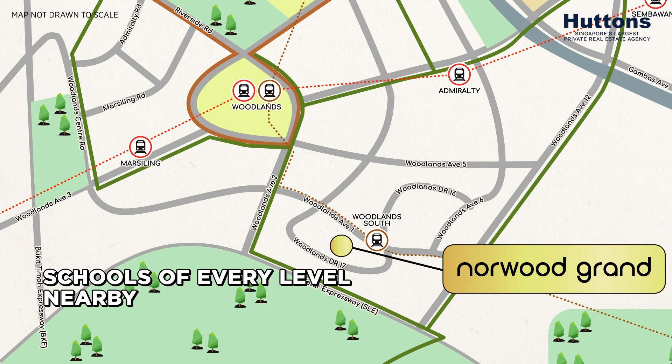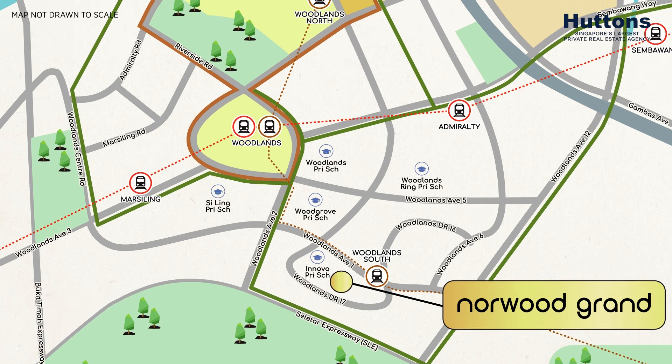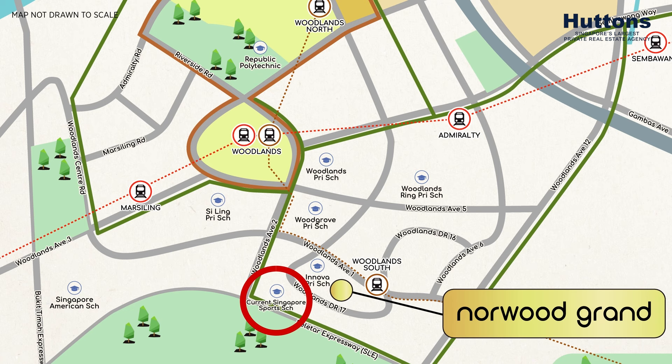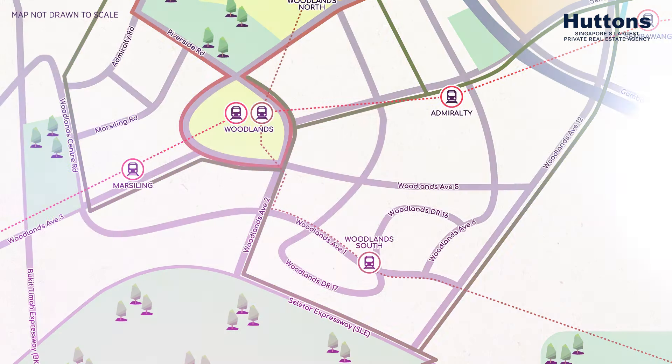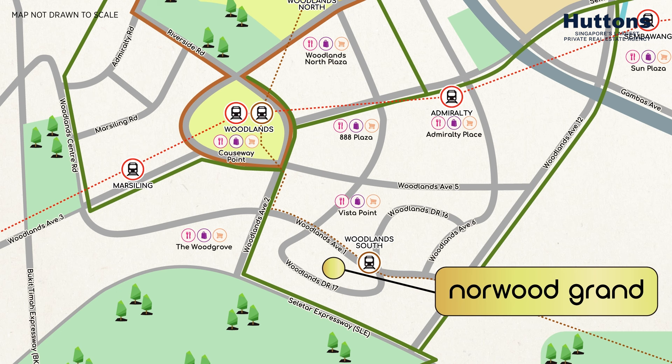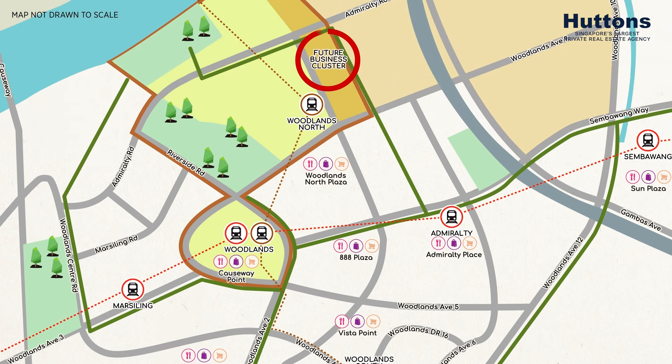For families with young children, you'll be delighted to know there are schools nearby. Additionally, Republic Polytechnic, the Singapore American School, and also the Singapore Sport School are located close by. Within minutes' walk, you'll be close to a supermarket, and within one MRT station, you'll have shopping centres and various business hubs.